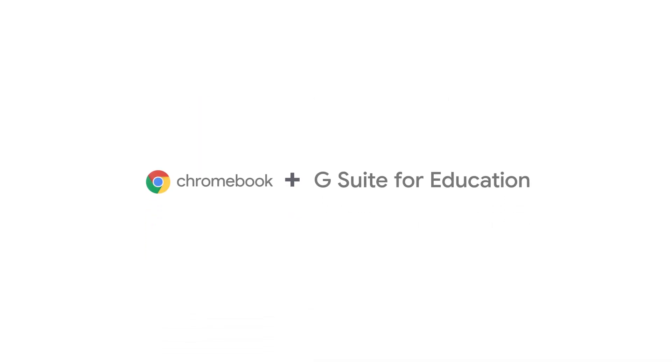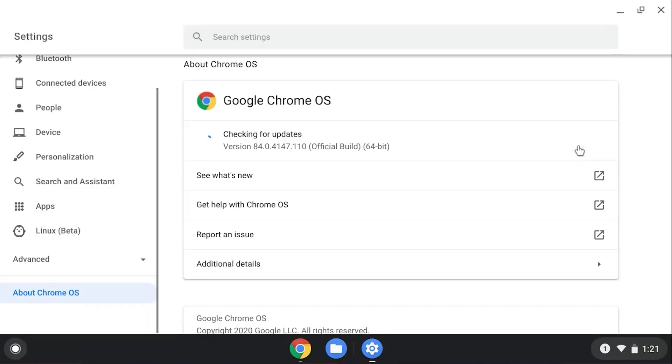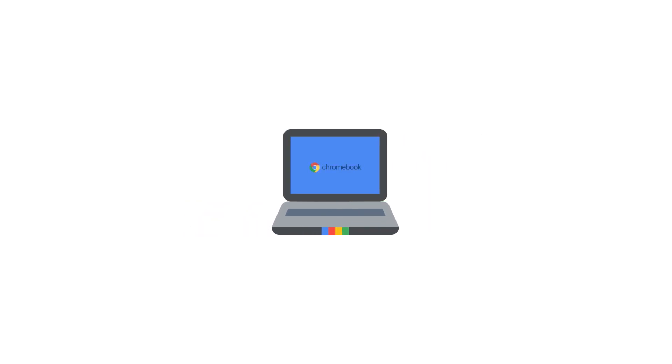Google for Education has Chromebooks and G Suite tools, all of which have security built-in. Chromebooks are cloud-based devices with built-in virus protection and secure support for multiple users, perfect for school devices that are shared. They receive automatic updates with the latest security fixes every six weeks. Every time your child starts up their Chromebook, it automatically checks for bugs or viruses.